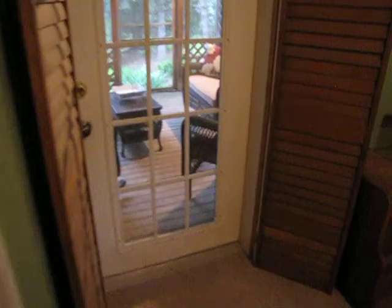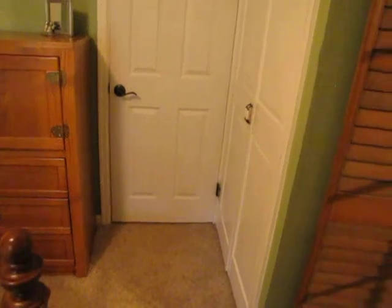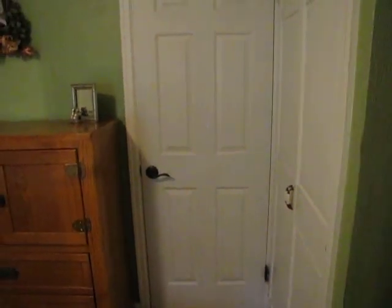This bedroom goes out to the back covered deck as well. Two closets in here — not a bifold, but opens two doors right there, and then another door right there. So a good amount of cabinet space in here.